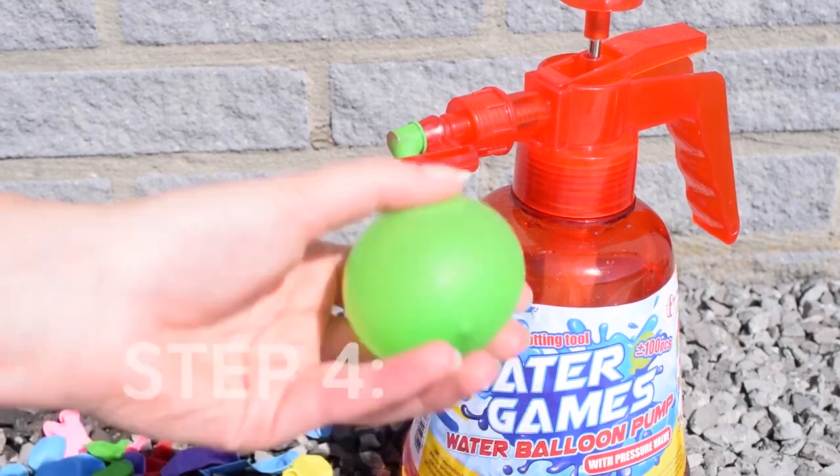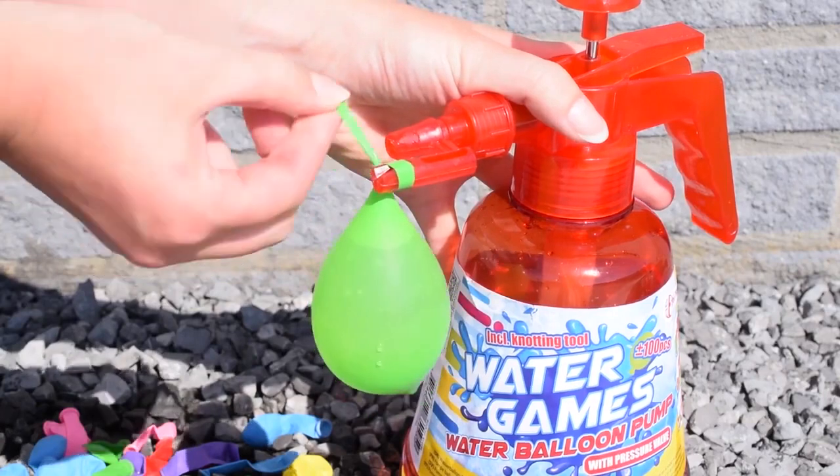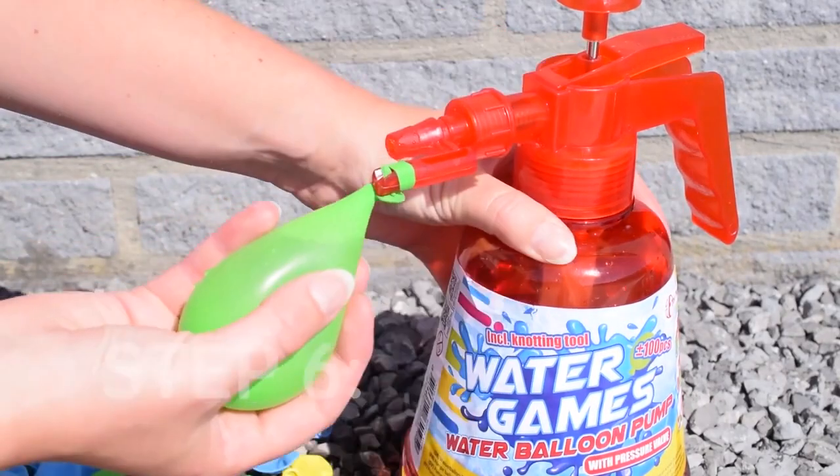So next time you have a water balloon party, you know what you'll need along with those balloons. You can buy this product for just $4 using the link in the description.